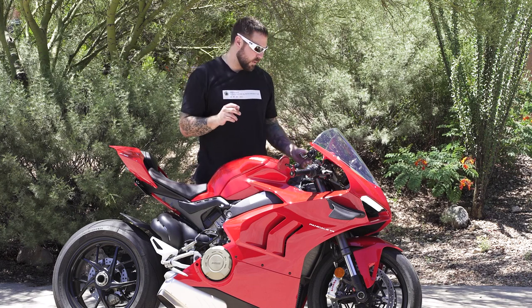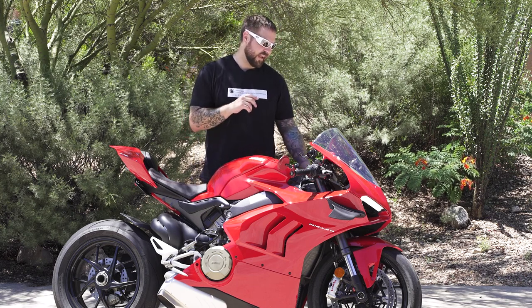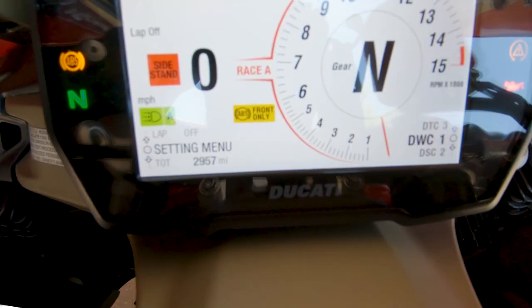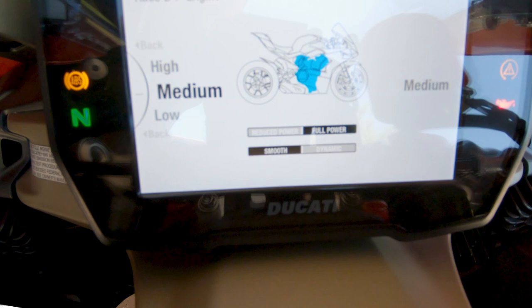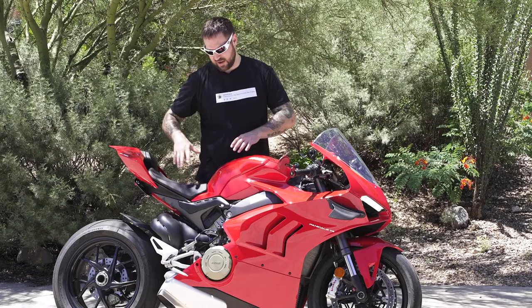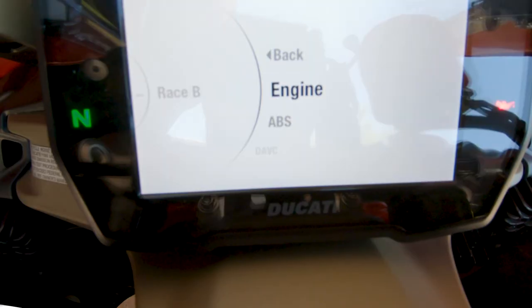Let's get into the dash real quick — specifically the riding modes. The new models have Race A and Race B; before, it was just Race. Race B has everything at 100% with the exception of throttle response, which is set to smooth. When you roll on it you're getting full power, but it's coming on almost linearly — it's really nice.